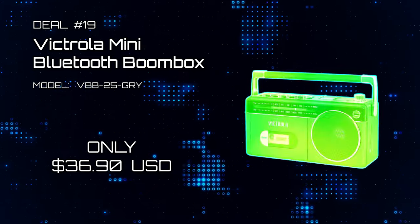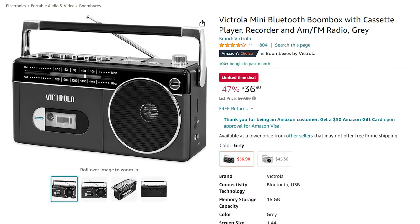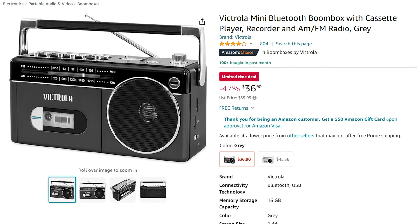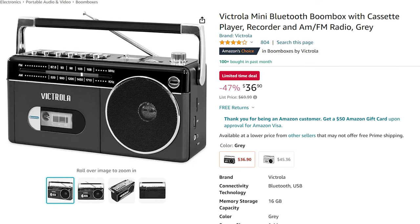Deal 19: Victrola Mini Bluetooth Boombox. We added this classic style radio with cassette player, Bluetooth, and USB MP3 connectivity. It's an absolute classic look and it's on sale now for just $36.